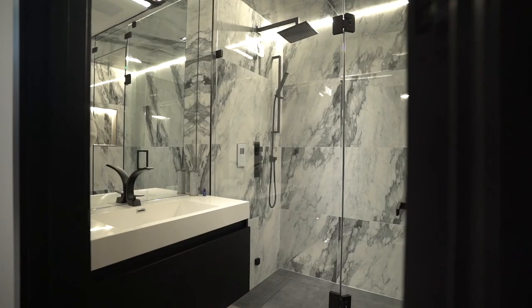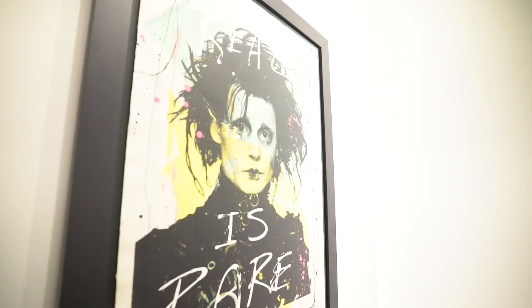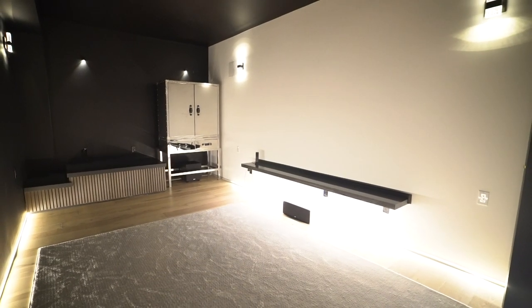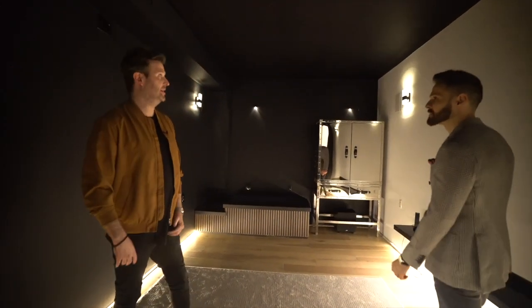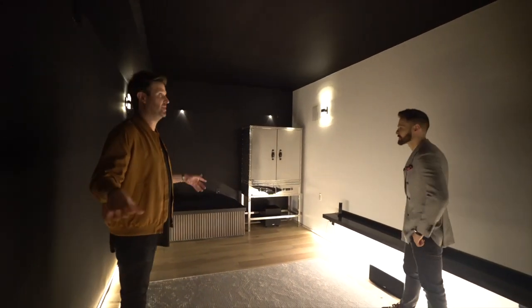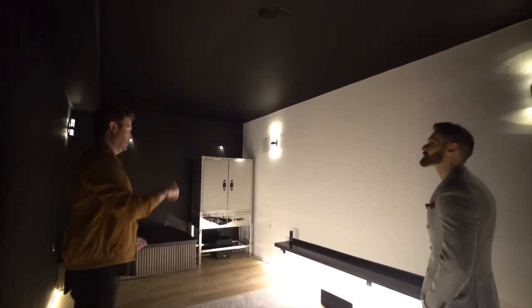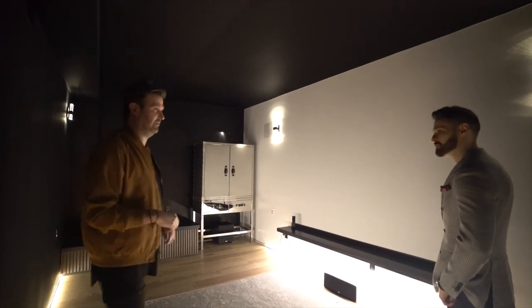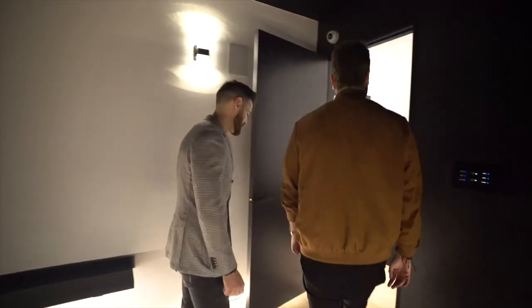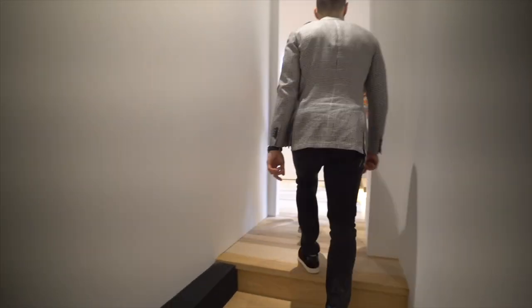Down here we've got another bathroom with a steam shower, and the brains of the house. There's also an area that is built and wired to be a movie theater. The client is a producer — he's done some pretty awesome movies. He wanted a screening room, so everything's wired to the ceiling, mounted so you can put up a projector, get some great chairs in here and screen movies.